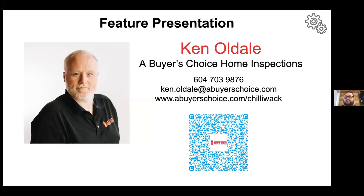Ken works really well with realtors, homebuyers and sellers, real estate investors, and mortgage lenders. His services complement the real estate buying and selling process perfectly, making him an invaluable part of your next real estate transaction.